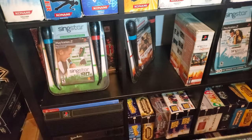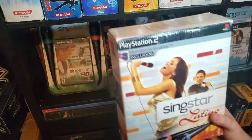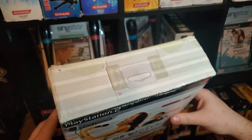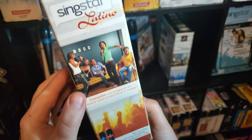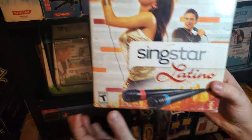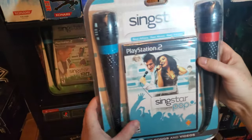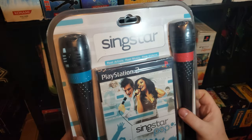SingStar Collection, and then here is a Latin American exclusive — SingStar Latino. This was only available and sold in Mexico. This also included the red and blue microphones. And then for our fourth blister pack, we have SingStar Pop, which also included the red and blue USB microphones.